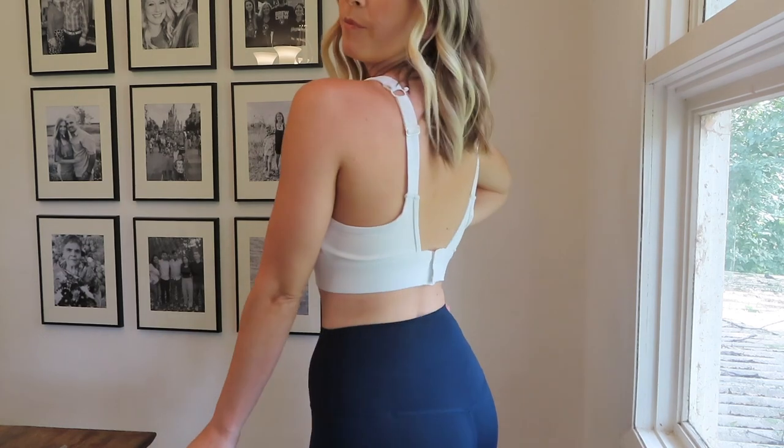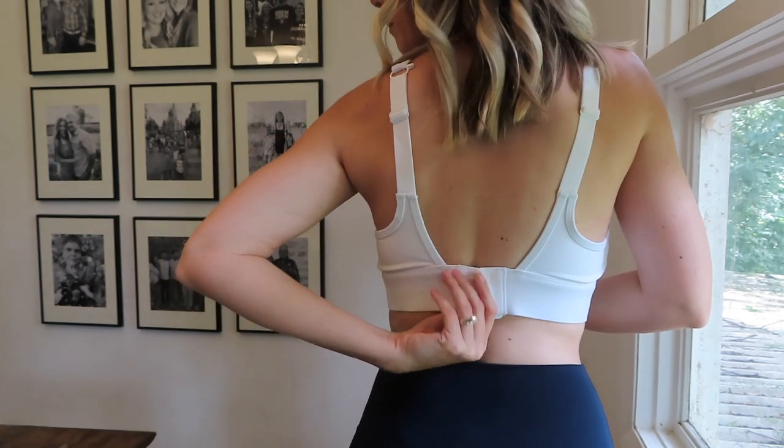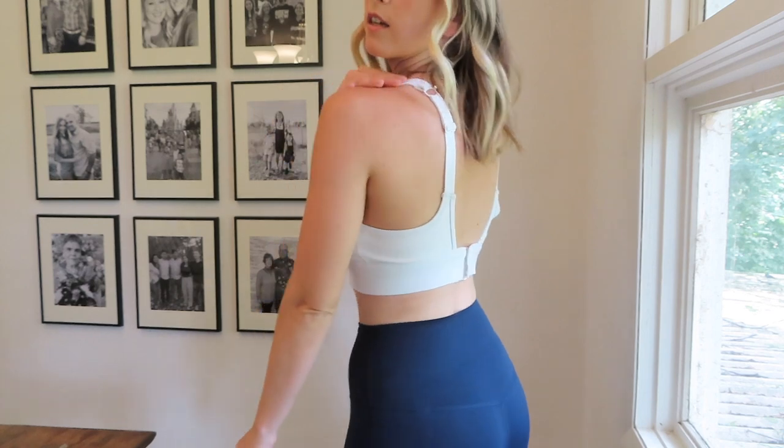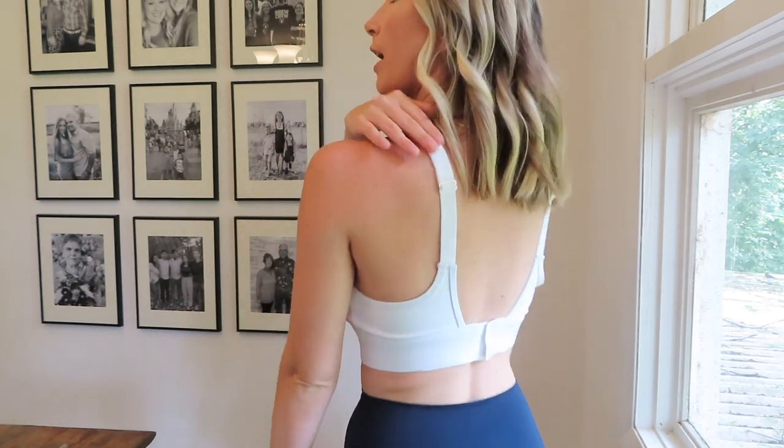This next outfit features two separate pieces. Starting with the top: this white sports bra — I have nothing but good things to say about it. I love that it has a clasp in the back, making it really easy to put on rather than trying to pull it over your head. It's nice to be able to adjust it to your liking, and it also has adjustable straps, so you can totally make this bra fit your comfort and preference.